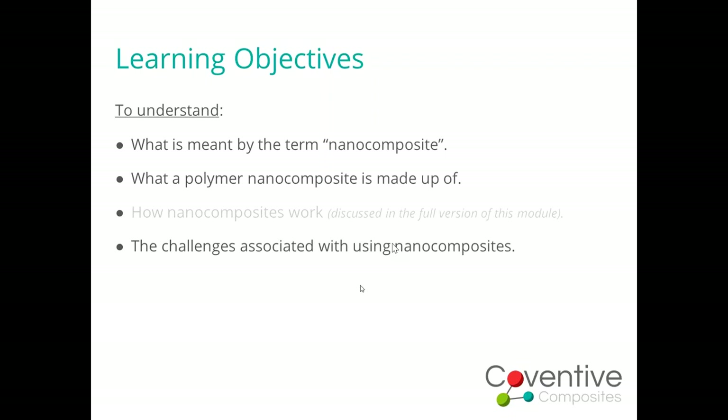Over the next 12 minutes or so, we'll cover the following: what do we actually mean when we say a nanocomposite, what polymer nanocomposites are made up of, and — which I'll leave to the later speakers — getting into the detail of how nanocomposites work. Finally, we'll flag up some of the key challenges associated with using nanocomposites.